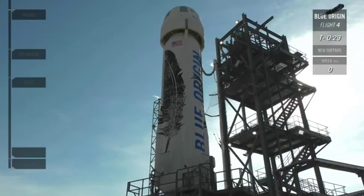T-minus 30 seconds and counting. Alright Jeff, it's time to hand this show over to Mission Control so we can listen in on the final countdown. Let's do it. Let's light this candle.